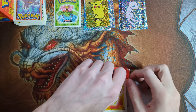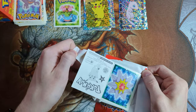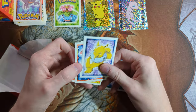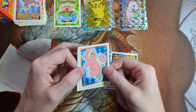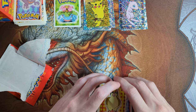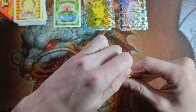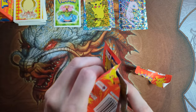Magmar. Starmie. Hypno. Raticate. Slowbro — I do like me some Slowbro. Pidgeotto.